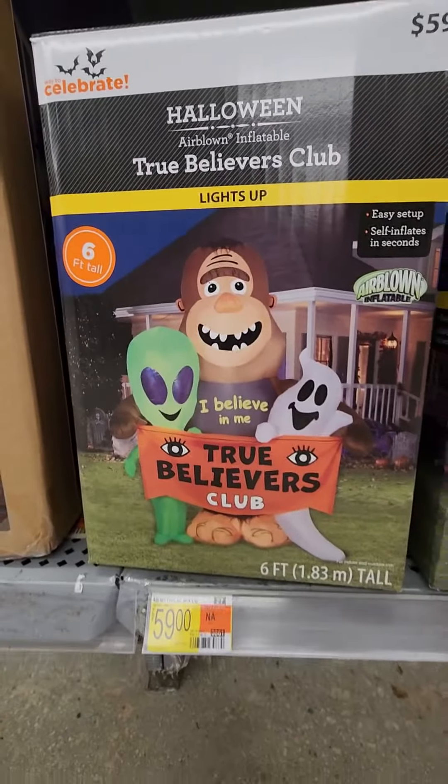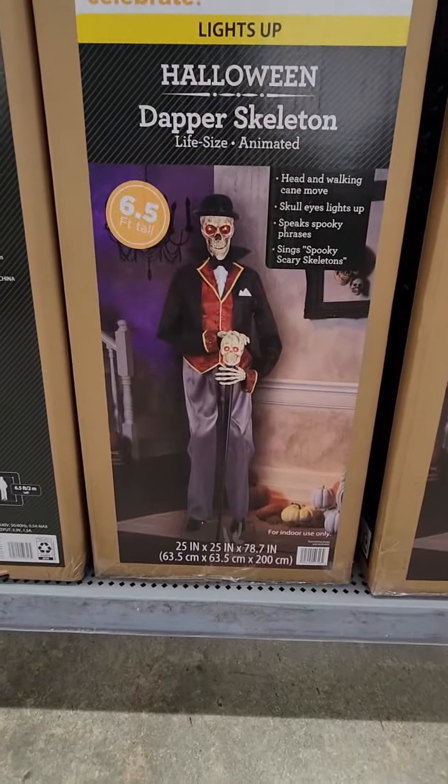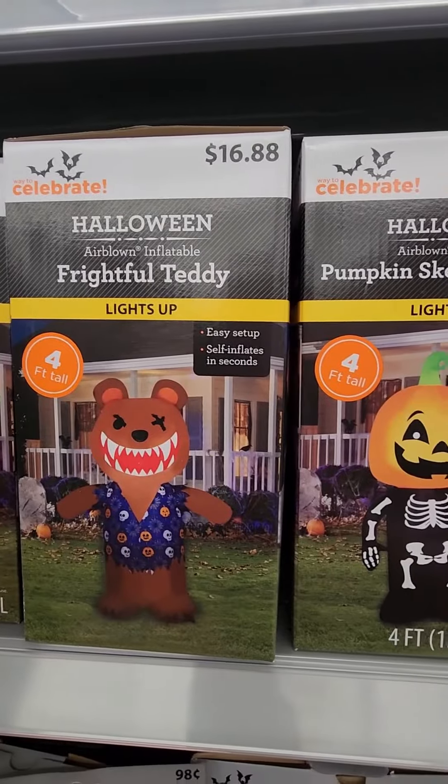Shout out to all my Cryptid fans — I haven't seen these Walmart characters before. And for my Five Nights at Freddy's lovers.